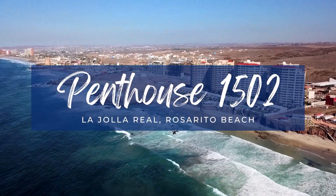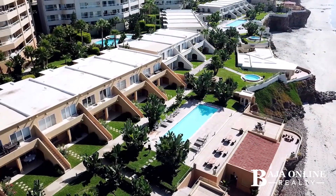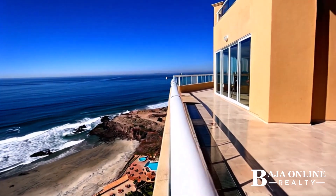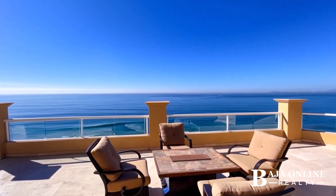Welcome to a Sanctuary of Elegance — a one-time opportunity to own Oceanfront Penthouse Unit 1502 Perla in the prestigious La Jolla Real, Rosarito Beach. Perched atop Tower Perla, this two-story penthouse spans over 4,600 square feet of pure luxury.